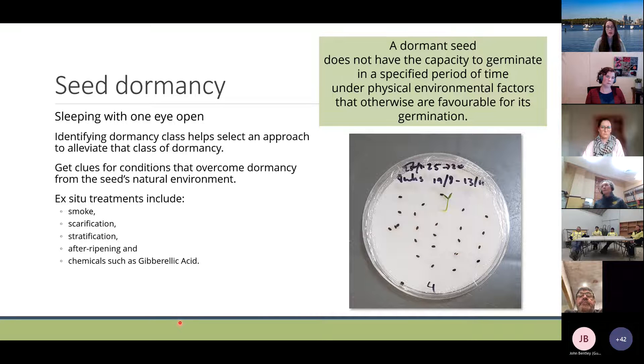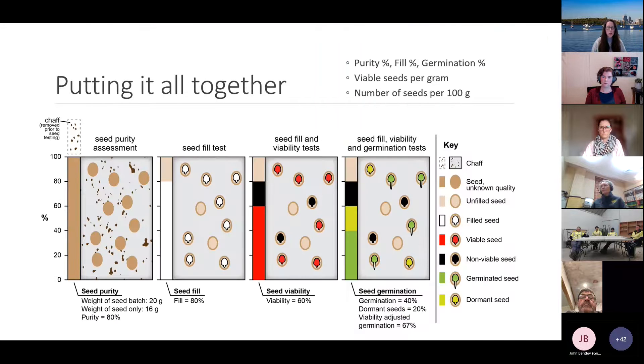A dormant seed is one that does not have the capacity to germinate in a specified period of time under physical environmental factors that are otherwise favorable for its germination. Understanding the dormancy class really helps select an approach to alleviate it. You can get clues from the seed's natural environment — what's the weather like between when the seed is dispersed and when it would naturally germinate? Ex-situ treatments include smoke, scarification, stratification, after-ripening, and chemicals such as gibberellic acid.